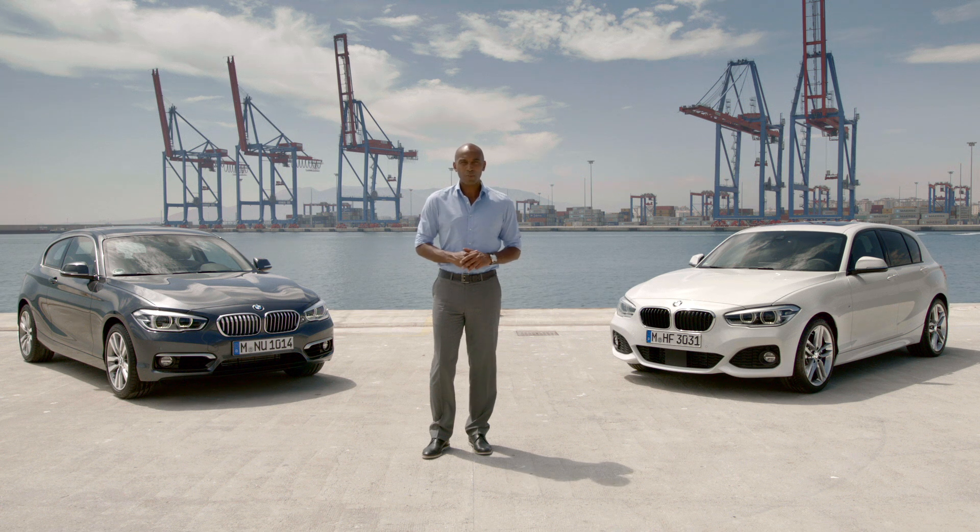Sharp and athletic design, unbeatable connectivity, and a unique and efficient driving experience — that is the new BMW 1 Series. For more information, go to BMW.com/1series.